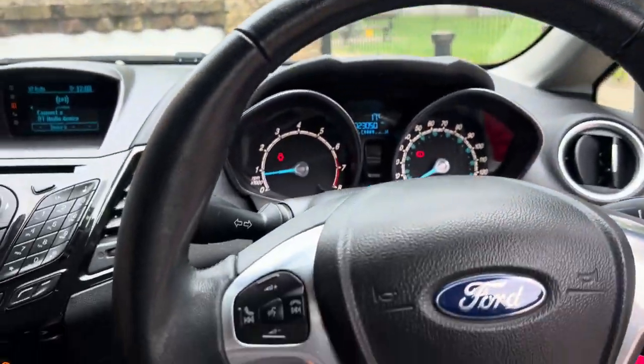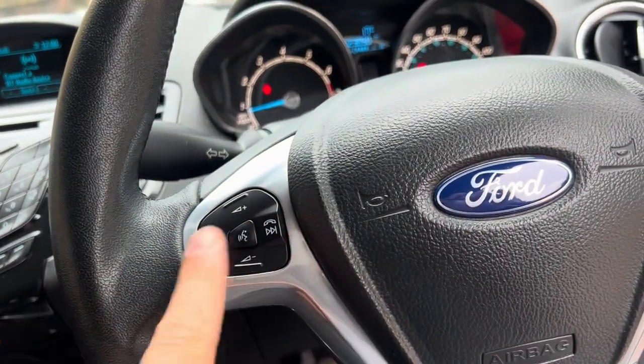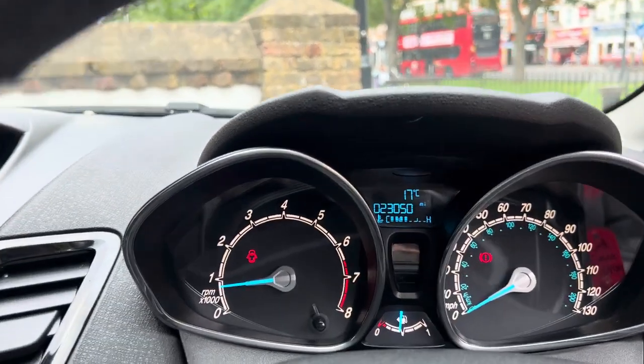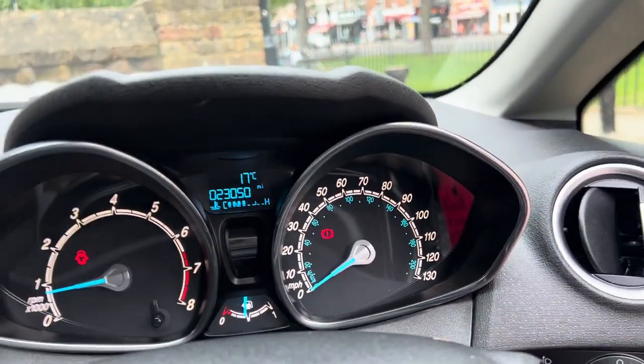It does have the leather multi-functional steering wheel, with buttons for your radio and Bluetooth phone. The car is currently showing 23,050 miles with no warning lights on the dash — the door-open light is showing because I've left the door open, and another light is the handbrake.